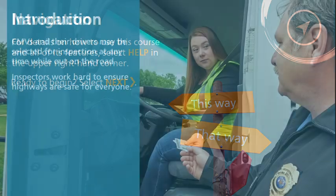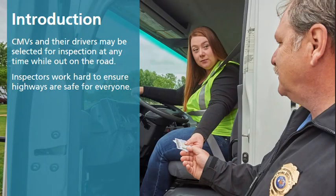Select Next. Commercial motor vehicles, or CMVs, and their drivers may be selected for inspection at any time while out on the road. These roadside inspections are conducted by specially trained enforcement personnel, following specific guidelines.